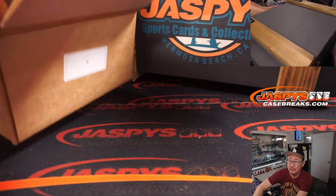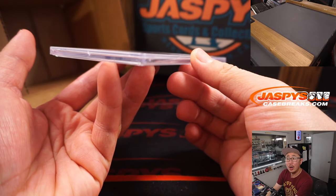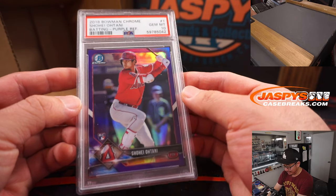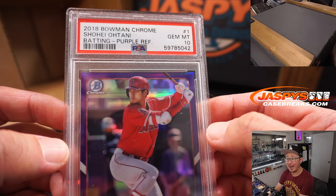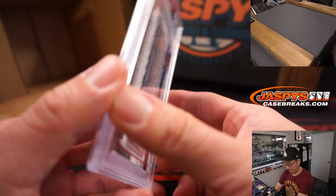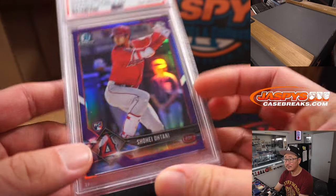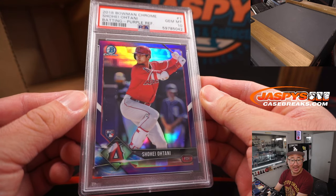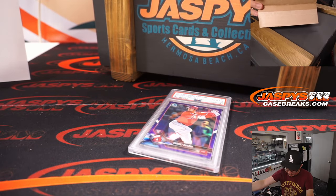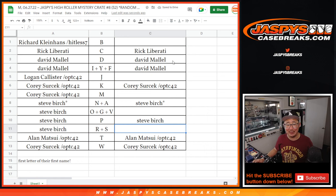Final one — ooh, a nice one. Is this a rookie? It is. Rookie Shohei Ohtani from 2018 Bowman Chrome, Purple Refractor, PSA 10. 160 out of 250. That is awesome. Letter S — that's the R-S combo, Steve Birch with that one. There you go, Steve. Nice. Unfortunately not in the hit list promo, Steve, but I think you'll take that Ohtani over being hit list.